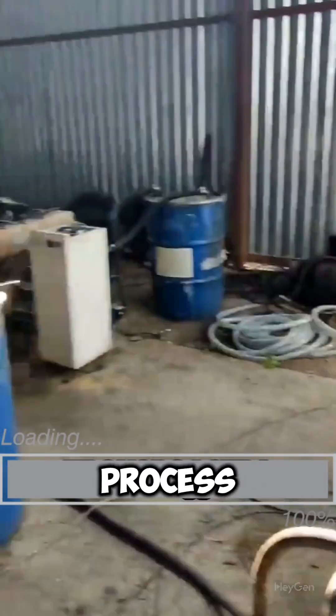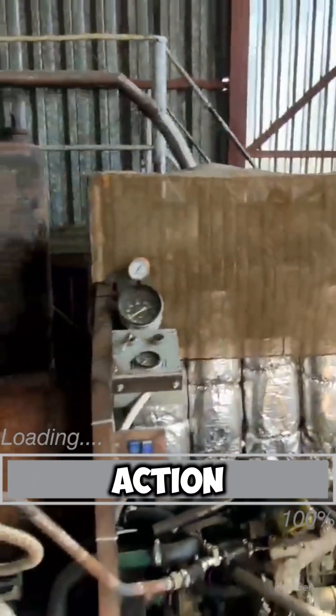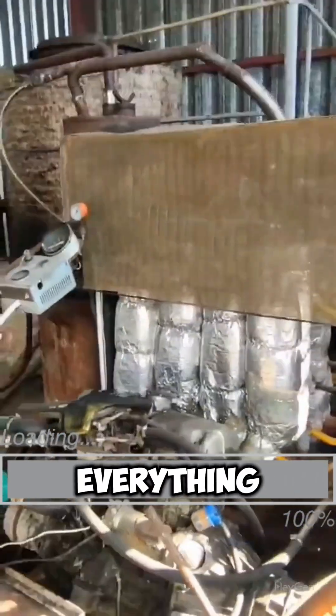In the process of producing all of this, we also obtain torque, which turns the generator. I will show all of this in action, but since there will be noise and commotion, I decided to film in advance and explain everything in more detail.